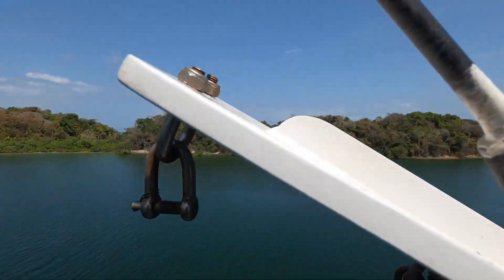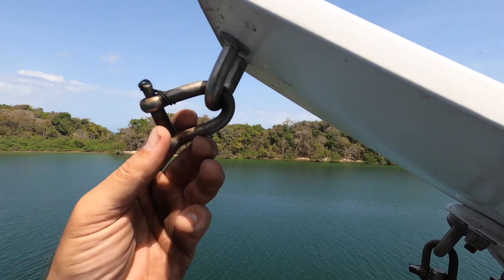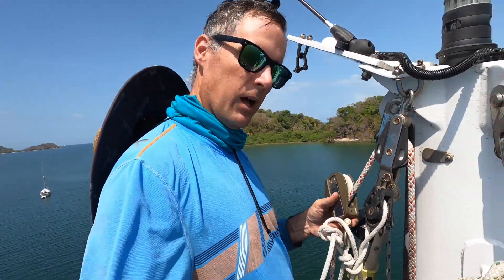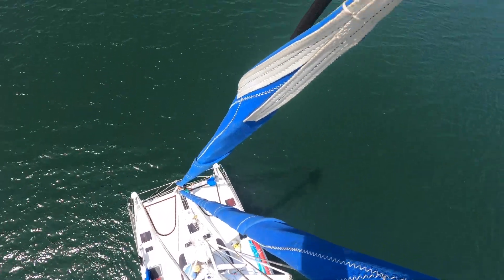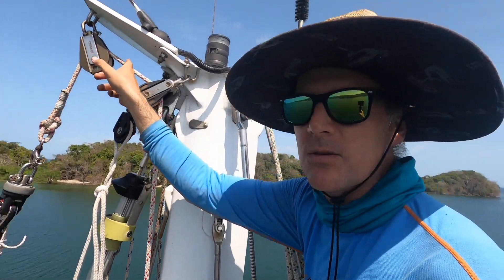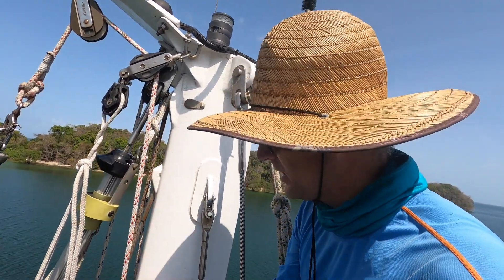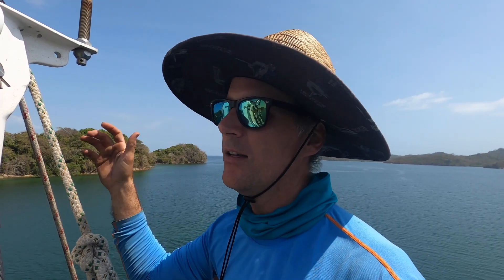We've found the source of the problem. The u-bolt held, which is great, and the shackle held, which is great, but the block snapped — so we're just going to take this off, put on a new block, and we should be in business. A side benefit of this unanticipated task is that we trimmed the rope and moved where the shackle was attached to change the points it was rubbing on the pulley. It freshens up the rope where it exits the mast and pulley. These things are under so much tension for so long it's always good to freshen them up.